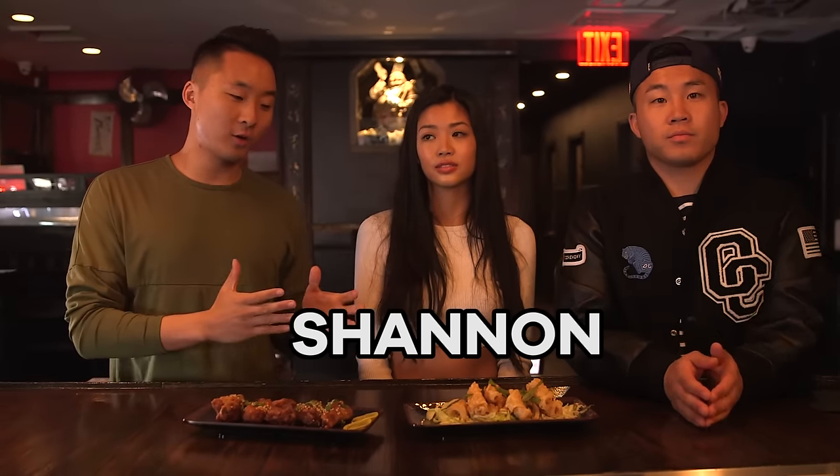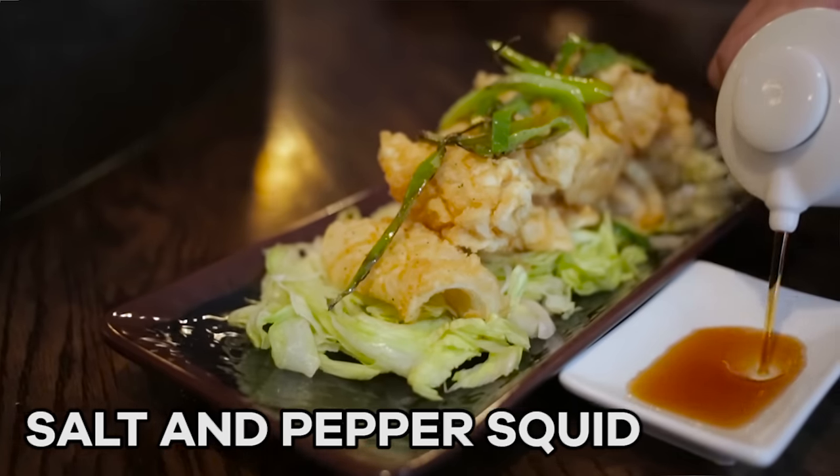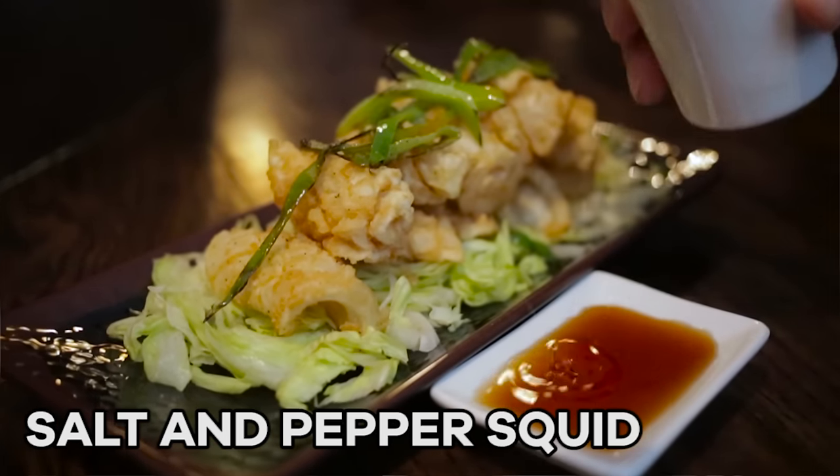We're here with Shannon, who also works here as a server. What do we got here Shannon? The honey ginger garlic wings and the salt and pepper squid — it's a classic Chinese dish, deep fried with jalapeño shavings and served with ponzu sauce. So by the way, this is not your average buffalo wing. It doesn't have barbecue sauce, buffalo sauce, ranch, or blue cheese. This is their own twist on the chicken wing. The way they cut it is different — it's really flexible. Yo, that is bursting with flavor. I definitely recommend getting the wings — it's one of our most popular dishes.